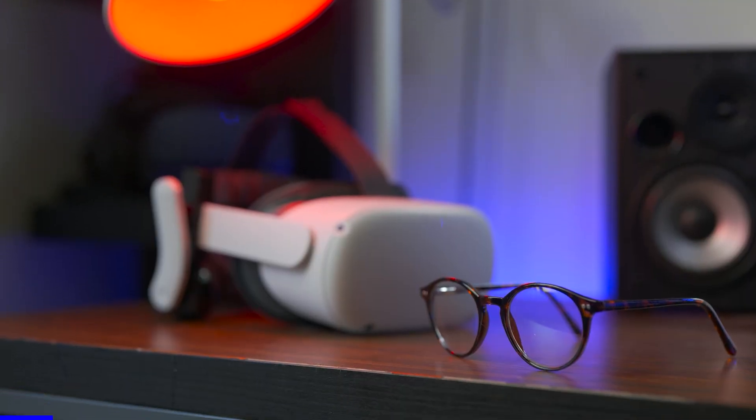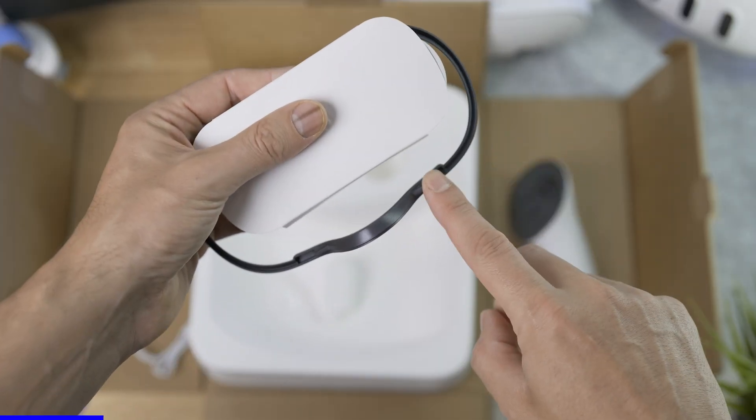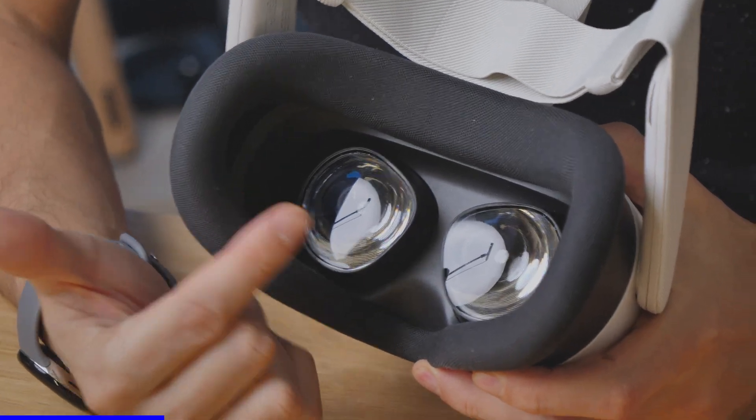First of all, visual comfort is a very important part of VR. You may know that wearing eyeglasses in VR is kind of uncomfortable, even with the glass spacers usually provided. They're going to put pressure on your nose, and also your glasses might scratch your very important lenses. That's why this video is sponsored by VR Wave.